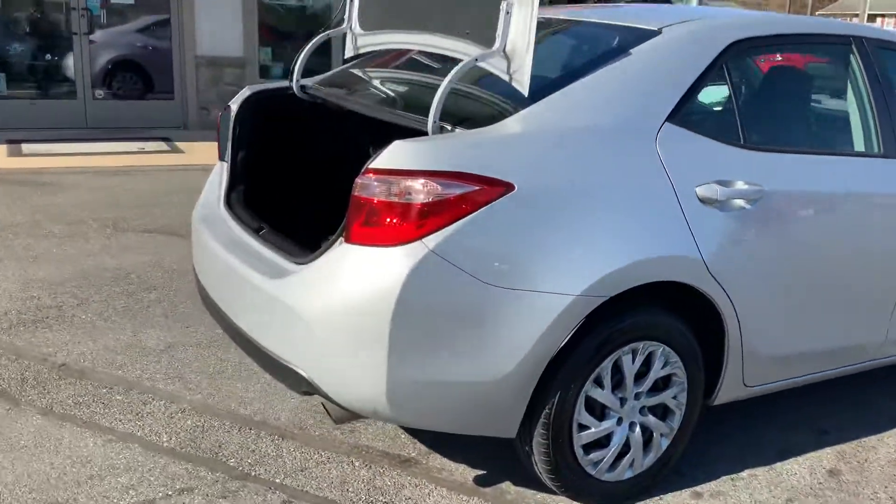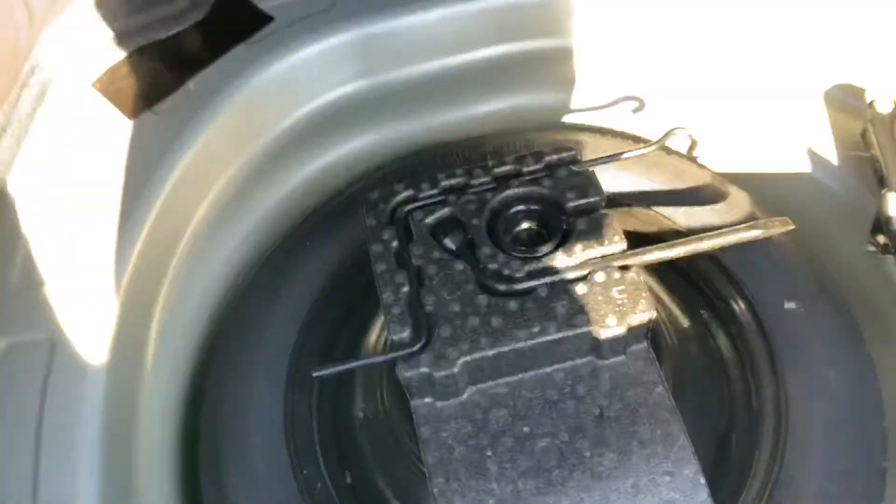If you have any questions, comments, or concerns, please don't be afraid to reach out to us. My name is Alex — I would love to assist you. Nice carpet back here. If we look underneath, our spare and jack will be in there.